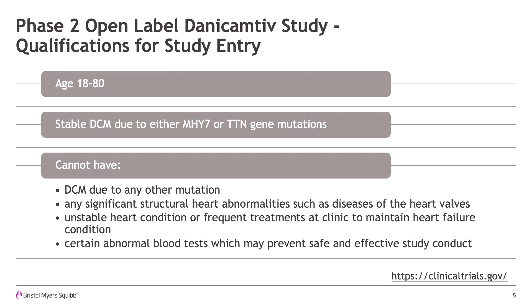BMS is studying how Danicamptiv might work for patients who have DCM caused by mutations in these two genes. Patients who qualify for this study will need to have stable primary DCM due to either MYH7 or TTN gene variants and be 18 to 80 years of age at screening. If there are family members who have DCM and the exact same gene variant, up to three total family members can participate. In order to qualify, patients cannot have any other genetic variants causing DCM other than MYH7 or TTN.